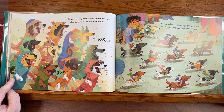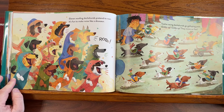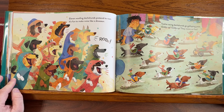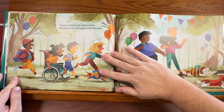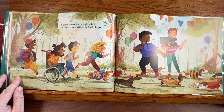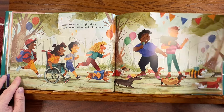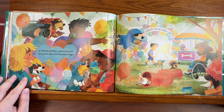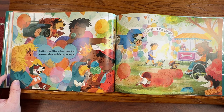Eleven wolfing dachshunds pretend to roar. Twelve racing dachshunds go galloping past. Giddy up, giddy up! They move so fast. Dozens of dachshunds begin to bark — they know what will happen inside the park. It's dachshund day, a day to have fun. Everyone's here and the party's begun.